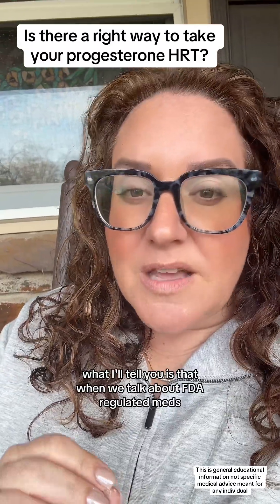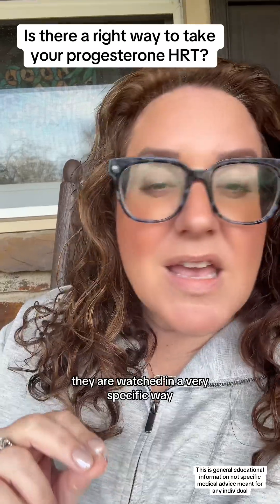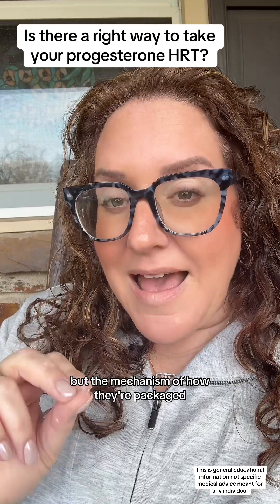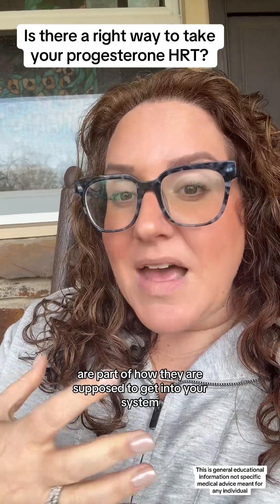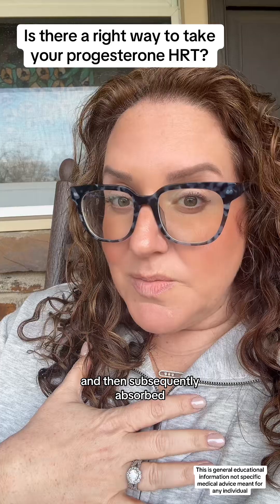When we talk about FDA-regulated medications, they are watched in a very specific way. It's not just pretty packaging — the mechanism of how they're packaged, meaning whether they're in a capsule, a chalky pill, or have a thick rind, is part of how they're supposed to get into your system and subsequently be absorbed.